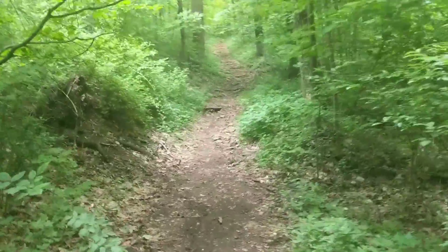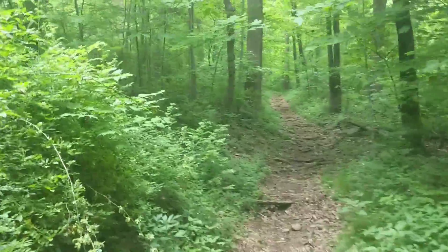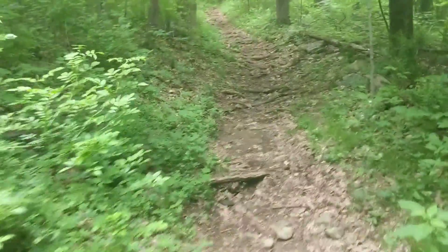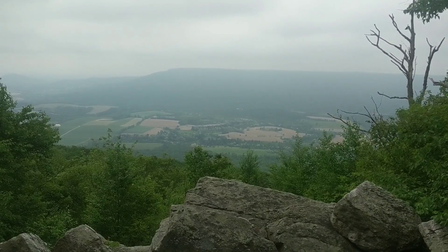Got a little uphill here and then going to be at the shelter for lunch. Another lookout up here too.